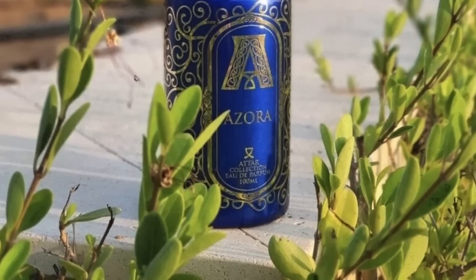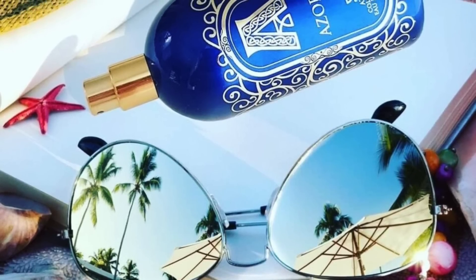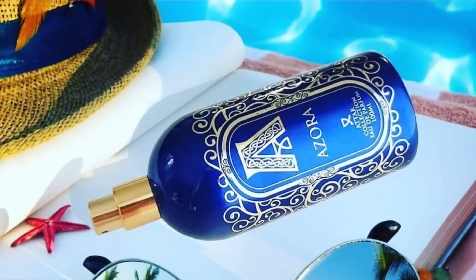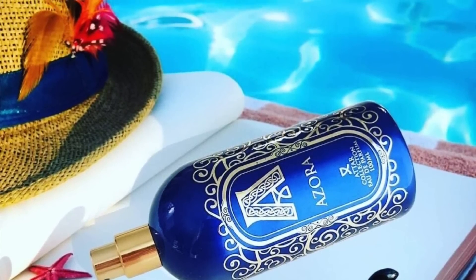Lots of citruses come in too — bergamot and orange, sweet and kind of floral. Bergamot is a bit floral and orange is kind of sweet. It's a really, really beautiful fragrance. I wore it several times in winter weather, but I think it's going to shine in the heat of summer — it's going to be perfect, last a long time, and make you smell great. You do need to like fruity floral fragrances though; it might lean a bit feminine as well. This is Azora from the House of Attar Collection.